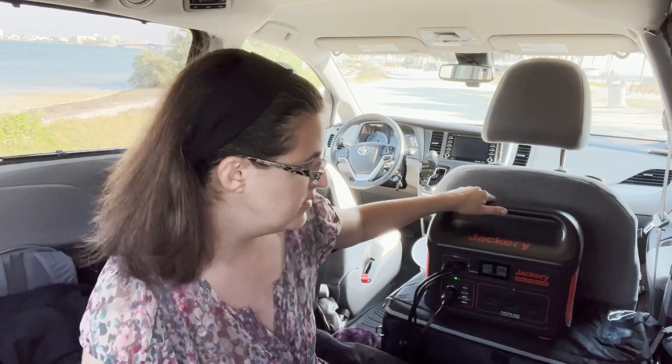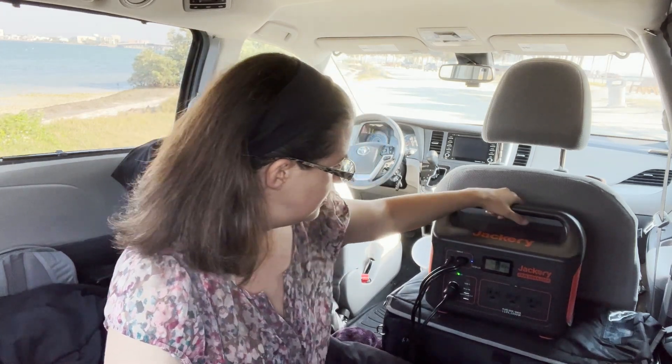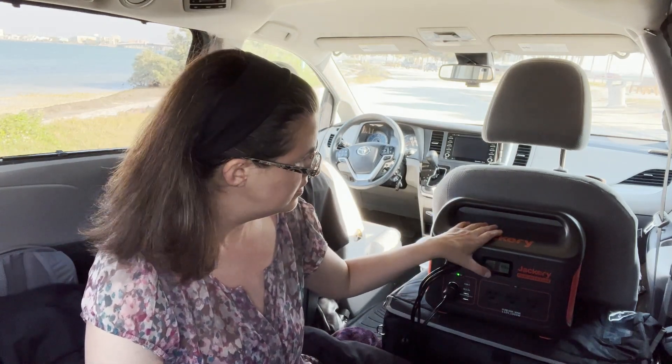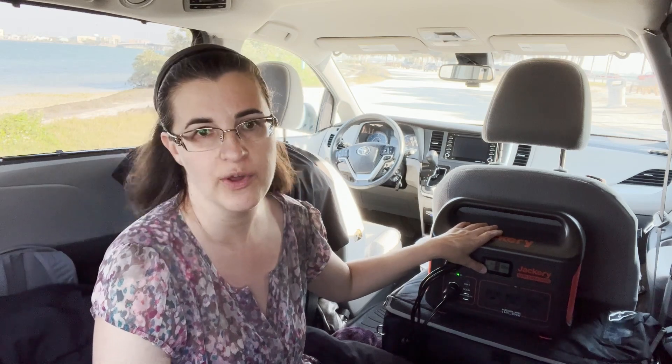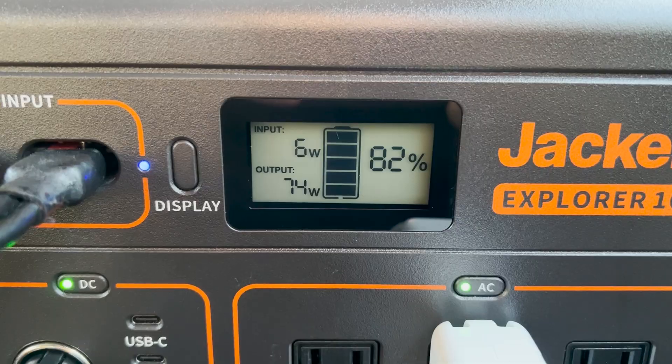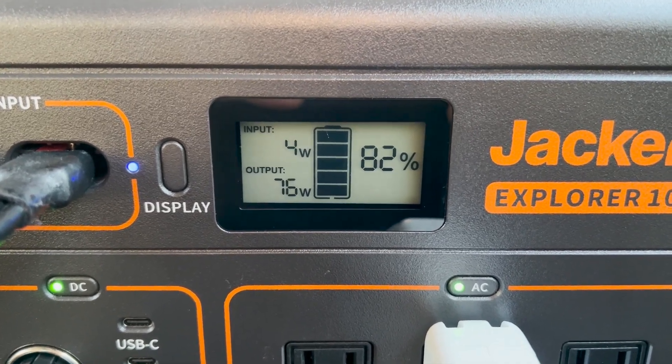I have a Joy Titus 26-liter fridge and when it runs, the output is about 26 watts. It idles at about 1 watt, which is what it's at now. Here's my MacBook Pro — it's using 74 watts right now.